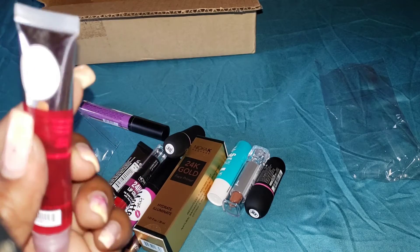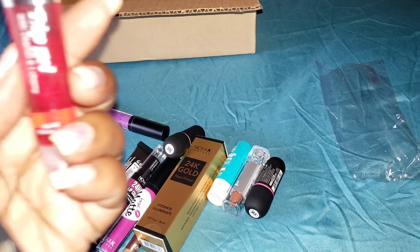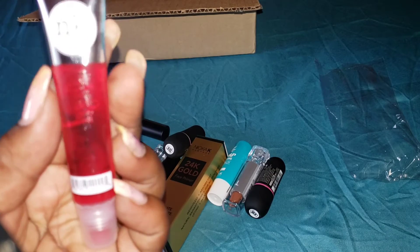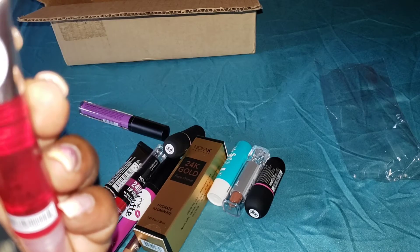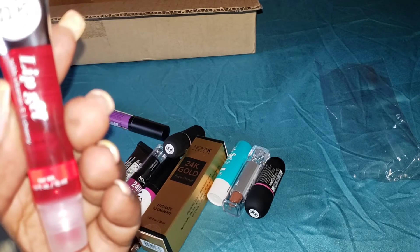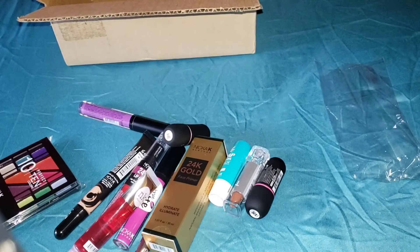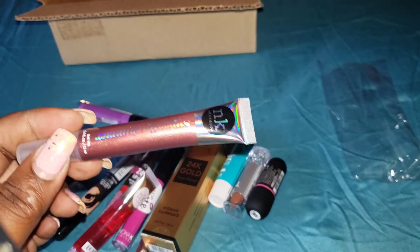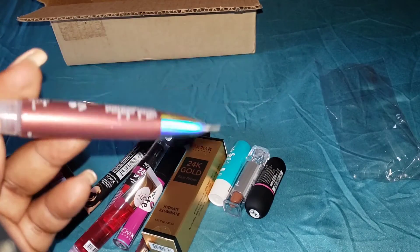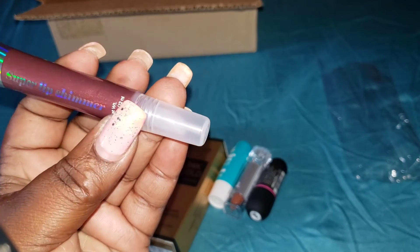These are some lip gels and I can't wait to try them to see if they stay on or fade quickly. This one is red — it says Cherry right here, how could I have missed that! And then this other one — I have a color like this that I told my girlfriend I was going to give her. You give something away and you get something back. This one is a Super Lip Shimmer.